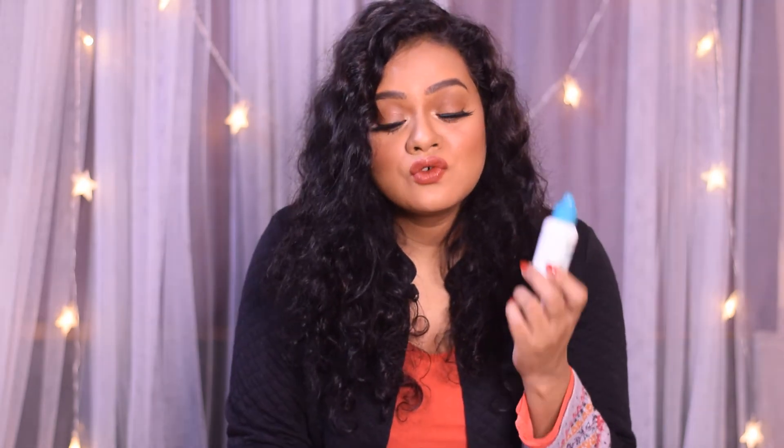I really love this moisturizer because of its watery gel-like consistency. It does not feel heavy at all and does not give you that greasy feeling, so if you have oily skin, this is a very good moisturizer to go for.